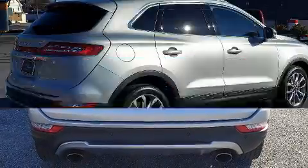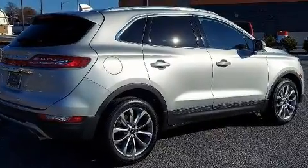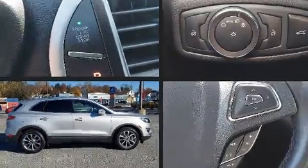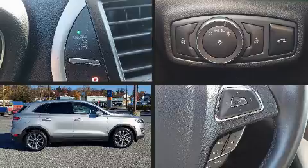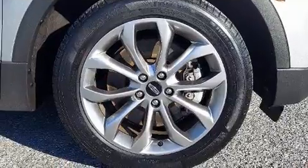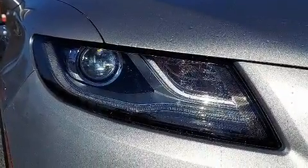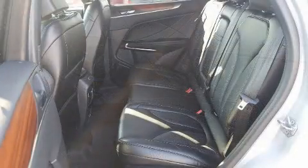For added security, dynamic stability control supplements the drivetrain. Turbocharger technology provides forced air induction, enhancing performance while preserving fuel economy. Lincoln prioritized comfort and style by including leather upholstery, a built-in garage door transmitter, automatic temperature control, and power front seats.